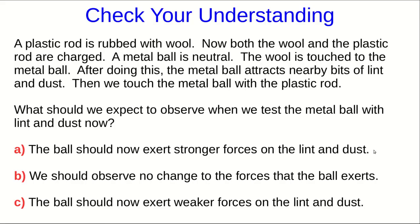Let's see if you've been following how to use this reasoning. Suppose we have a plastic rod and some wool, and we rub the plastic rod with the wool. Now both the wool and the plastic rod will be charged. We have a neutral metal ball. First, we touch the ball with the wool, and we see that the metal ball is now charged because it attracts bits of lint and dust. Now we touch it with the plastic rod. What should we expect to observe when we test the metal ball again with the lint and dust?